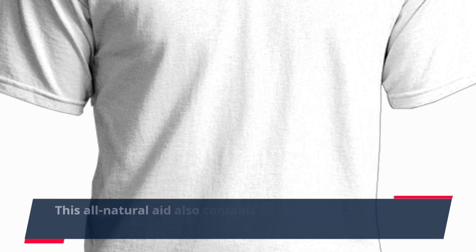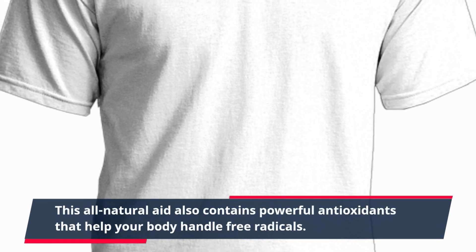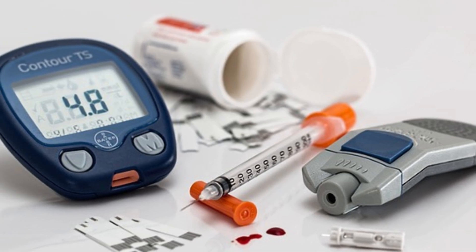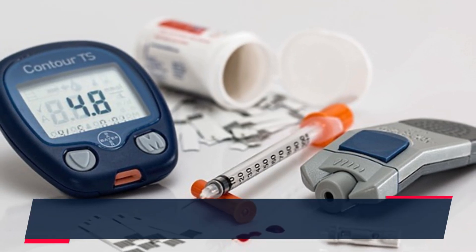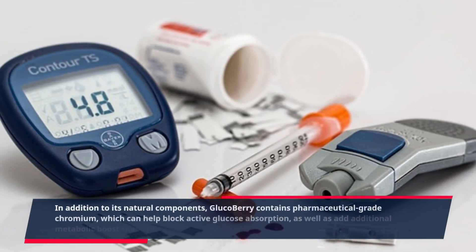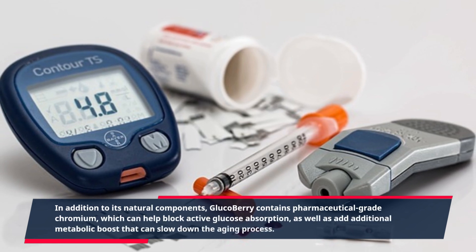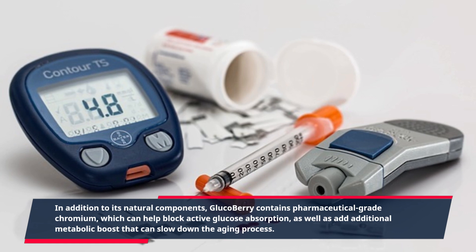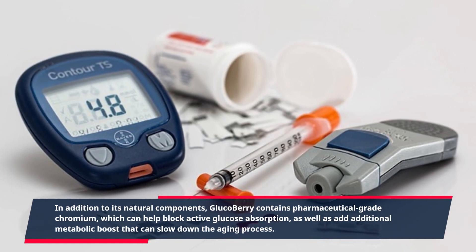This all-natural aid also contains powerful antioxidants that help your body handle free radicals. In addition to its natural components, Glucoberry contains pharmaceutical-grade chromium, which can help block active glucose absorption, as well as add an additional metabolic boost that can slow down the aging process.